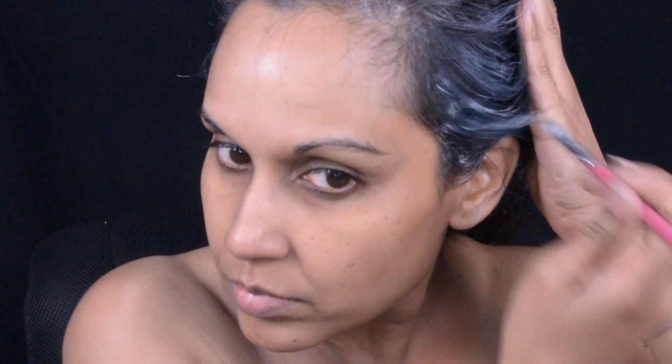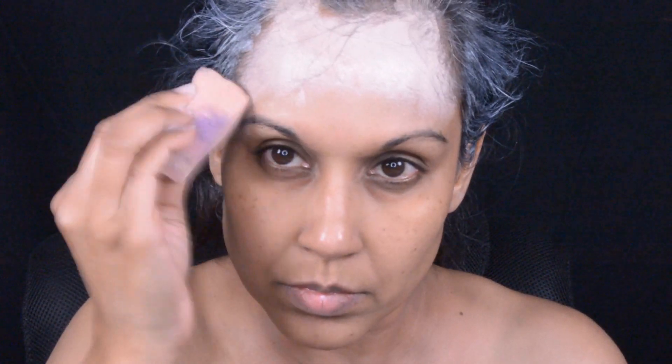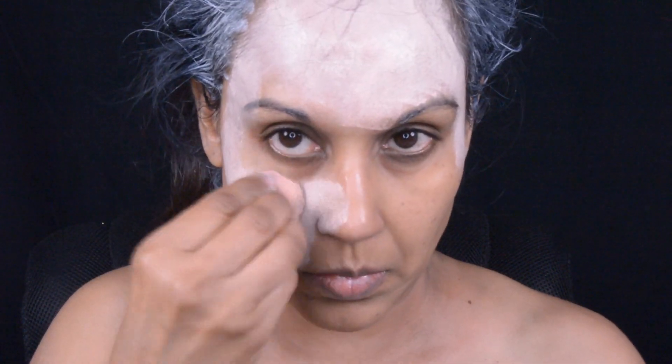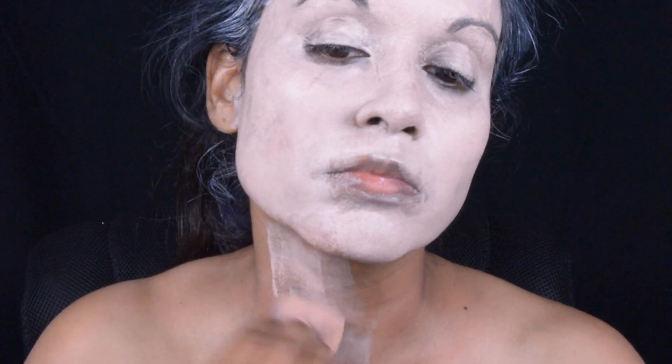Hi guys, this is my second attempt to do this makeup today, so that's why my hair still has some of that white paint in it. I'm just going to apply some more white paint and then I'm going to use some of this skin tone color from Wolf Brothers all over my face and on my neck area too.